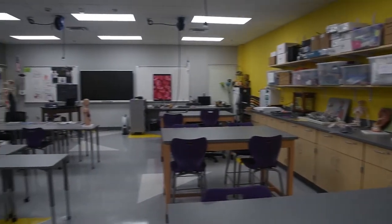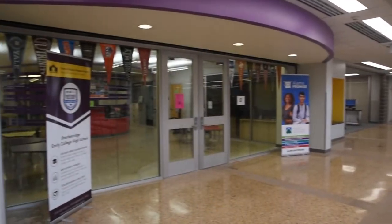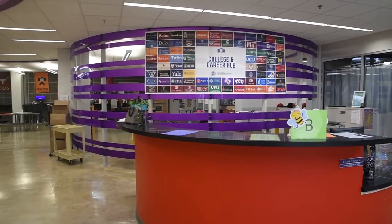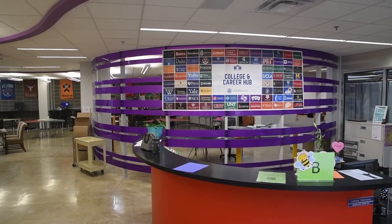The GO Center is our college-bound area for students to apply for scholarships, search for their dream school, and to talk to counselors about post-high school plans and college preparations.